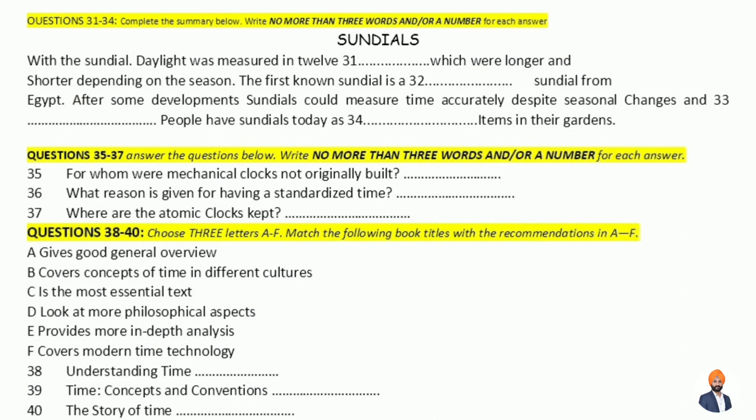Today, sundials can be seen as decorative pieces in many gardens. In the 11th century, the Chinese invented the first mechanical clocks. They were large and expensive and certainly not intended for individuals; however, this is the type of clock we are familiar with today. There have been many developments in clocks and watches since then, and they have been greatly improved. But if your clock or watch makes a ticking sound, it could well be based on the mechanical movements the Chinese developed a thousand years ago.